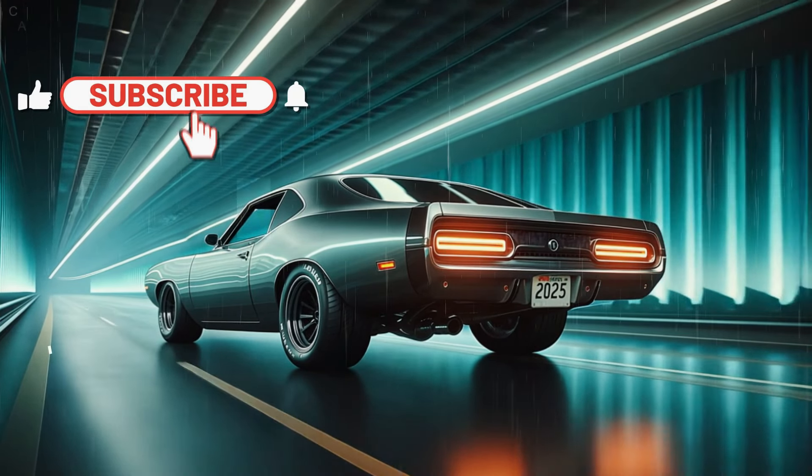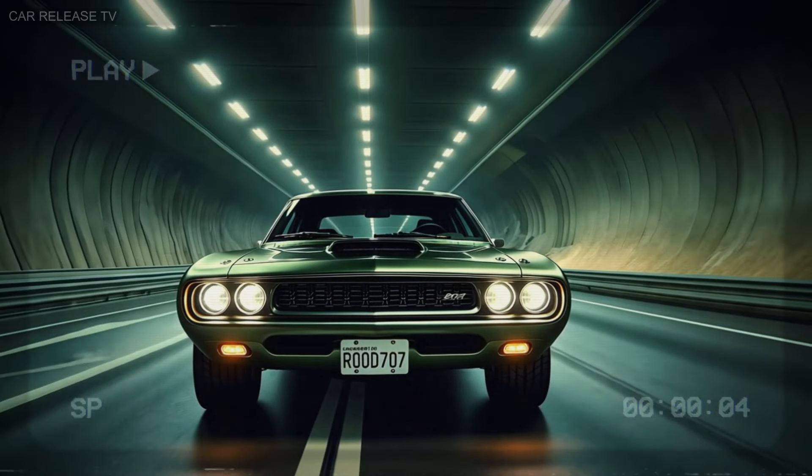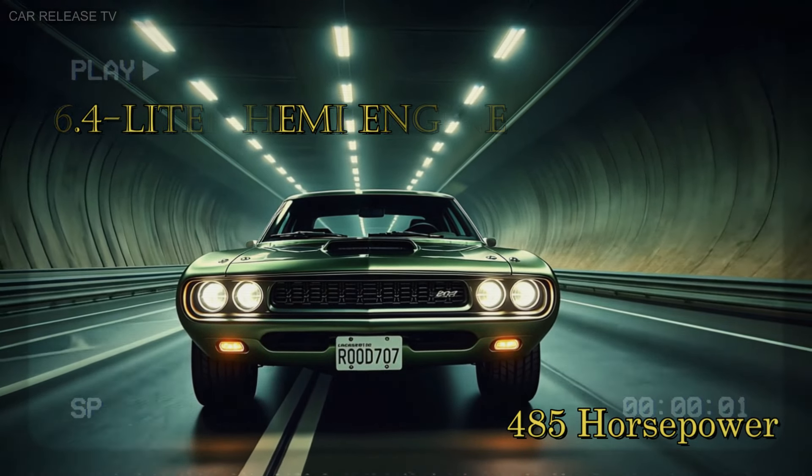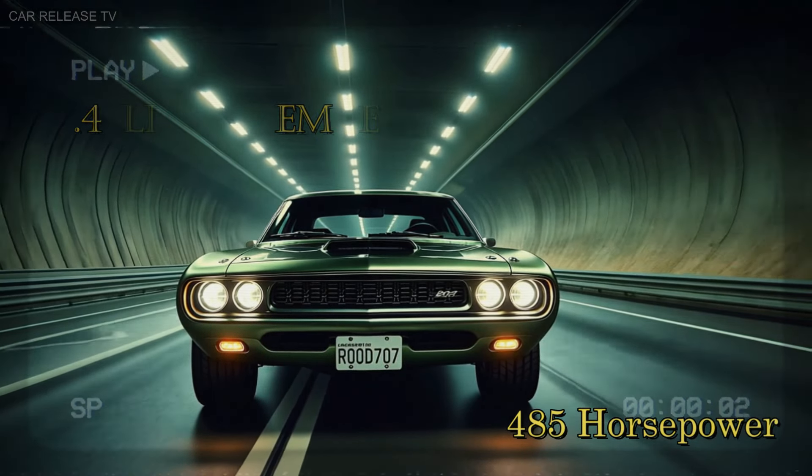And under that hood? A choice between two monstrous engines. First, we have the 6.4-liter Hemi engine that cranks out an impressive 485 horsepower, paired with an 8-speed automatic transmission for smooth and powerful performance.